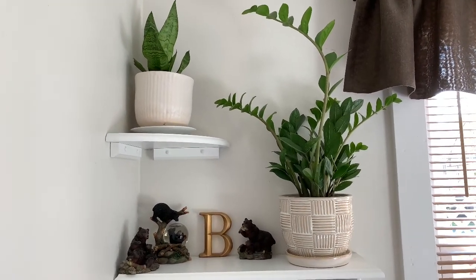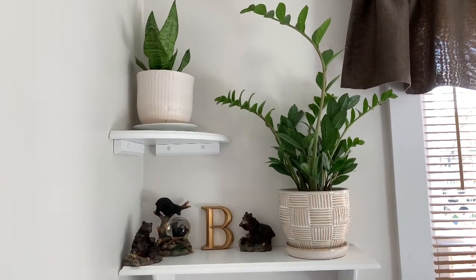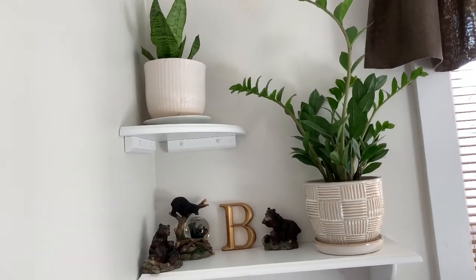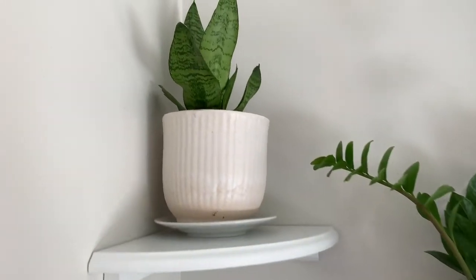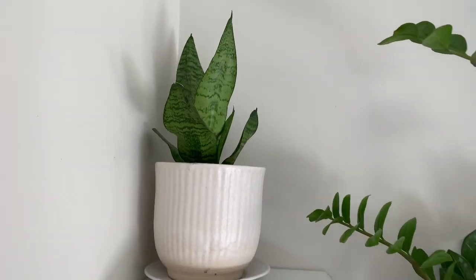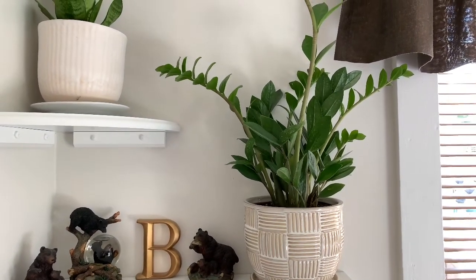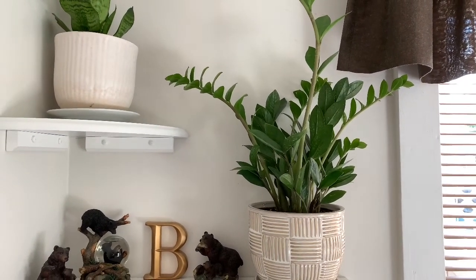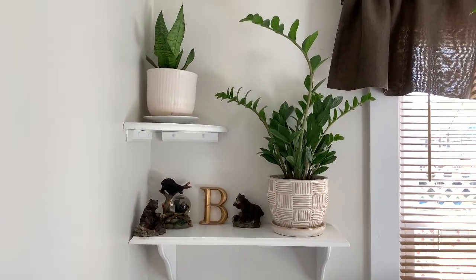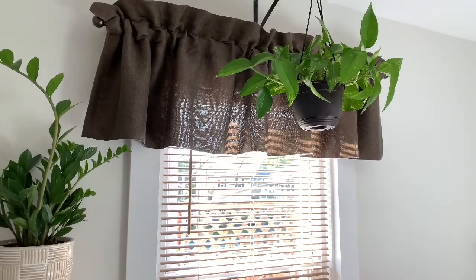We're going to wrap up the last half of my fall 2019 houseplant tour, beginning with my bedroom. I only have just a couple in here, the first one being another snake plant, the Zeylanica. Here is a ZZ plant, and over here I have a golden pothos.